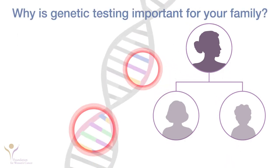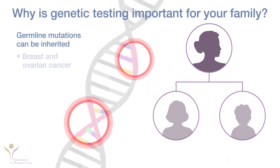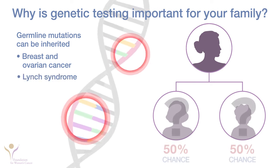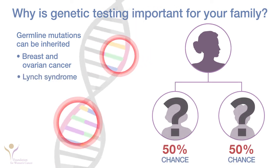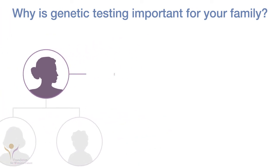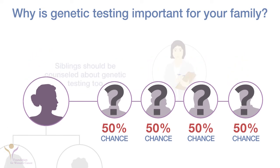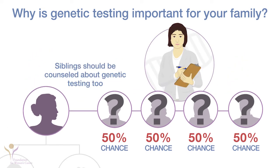If you have a germline mutation that causes hereditary breast and ovarian cancer or Lynch syndrome, each of your children has a 50% chance of inheriting it. So do your brothers, sisters, aunts, uncles, and cousins from the side of your family with the mutation. They should be counseled about genetic testing for the mutation you have. Your doctor or genetics expert can help you explain your test results to your family and tell them how to get counseling for themselves.